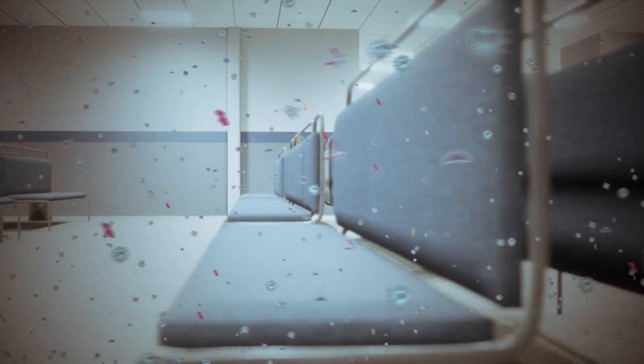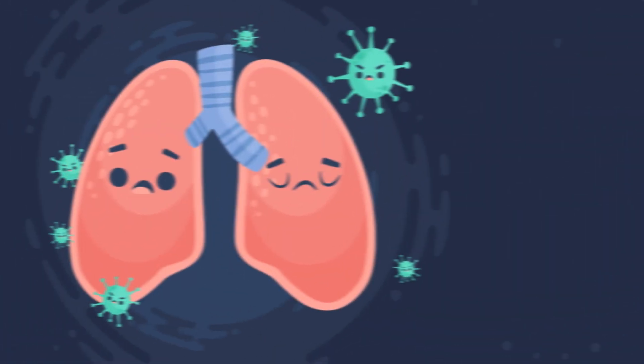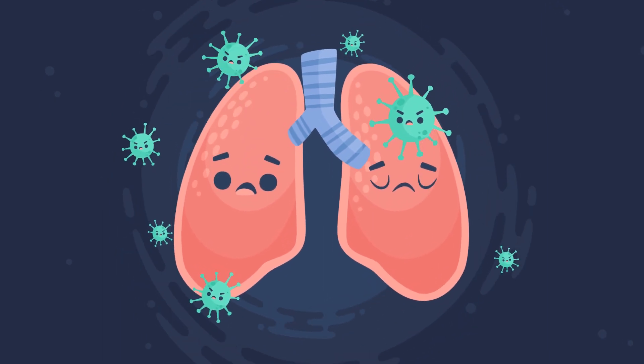The germs that we breathe out behave almost like dust. Some of them will settle in a short time on surfaces, while others can stay in the air for a very long time. And when we breathe those germs in, there's a chance they will infect us.